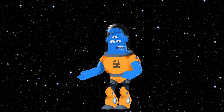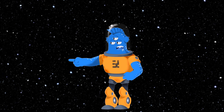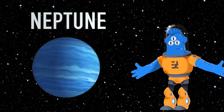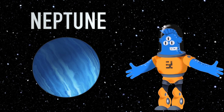Hey there, little Space Explorers. I'm Jet, your trusty three-eyed monster guide. And today we're diving deep into the fascinating world of the icy giant Neptune. But before we plunge into the mysteries of this distant planet, don't forget to hit that subscribe button so you can join us for more awesome cosmic adventures. Ready?